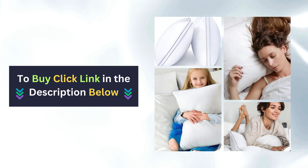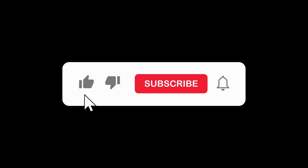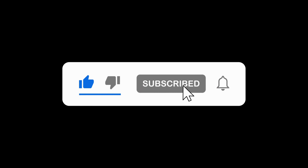Ready to upgrade your sleep experience? Click the link below to get your own ViewStar bed pillows today and start waking up feeling refreshed and revitalized. Don't forget to subscribe to our channel for more tips and inspiration on living sustainably. Thanks for watching!